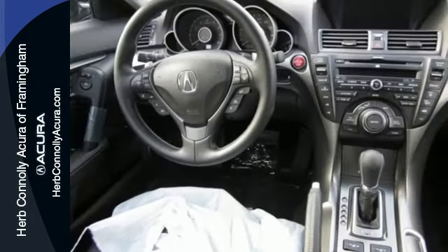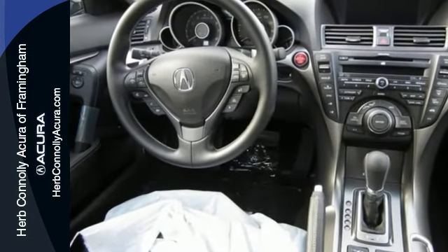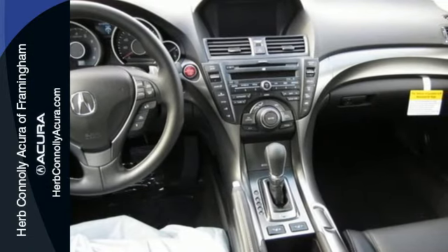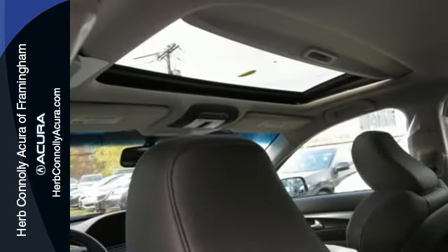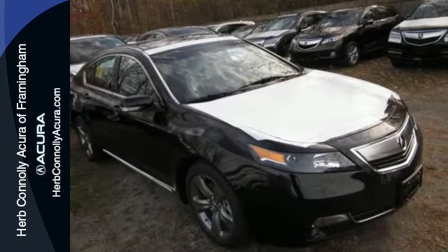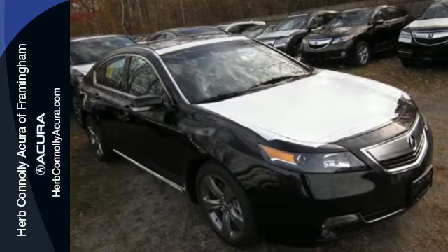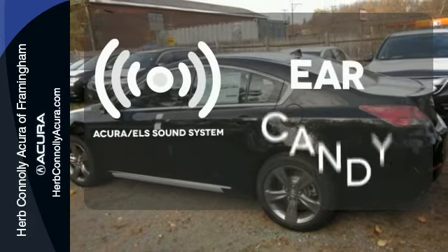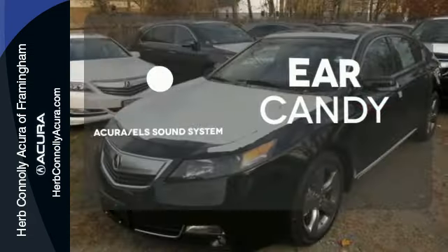Technology also surrounds you via an impressive premium sound system with USB and iPod integration and Bluetooth hands-free link. Both the USB and auxiliary inputs are within the center console covered storage area where devices can be conveniently carried and discreetly stored. The Acura ELS sound system gives you a rich listening experience.